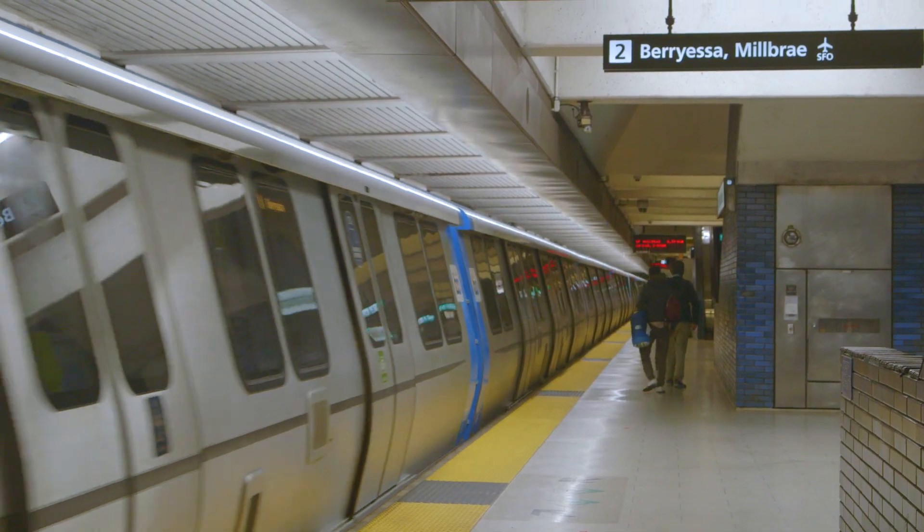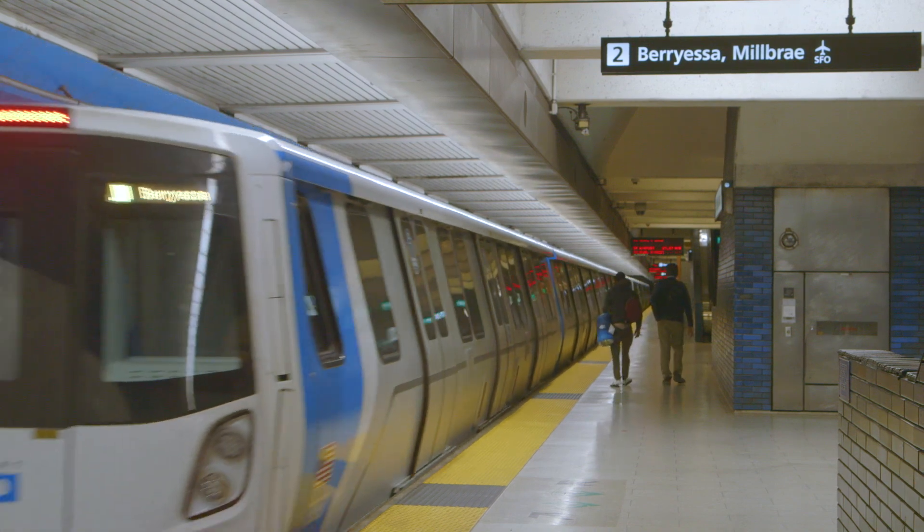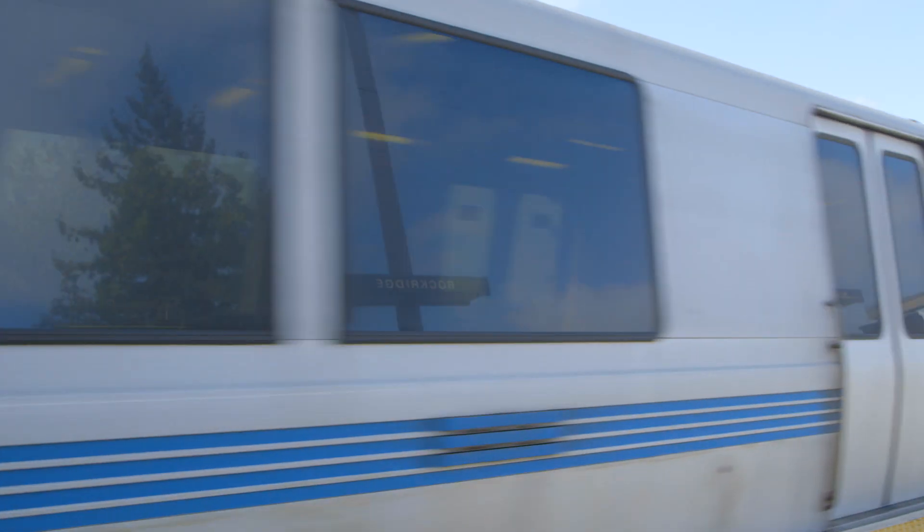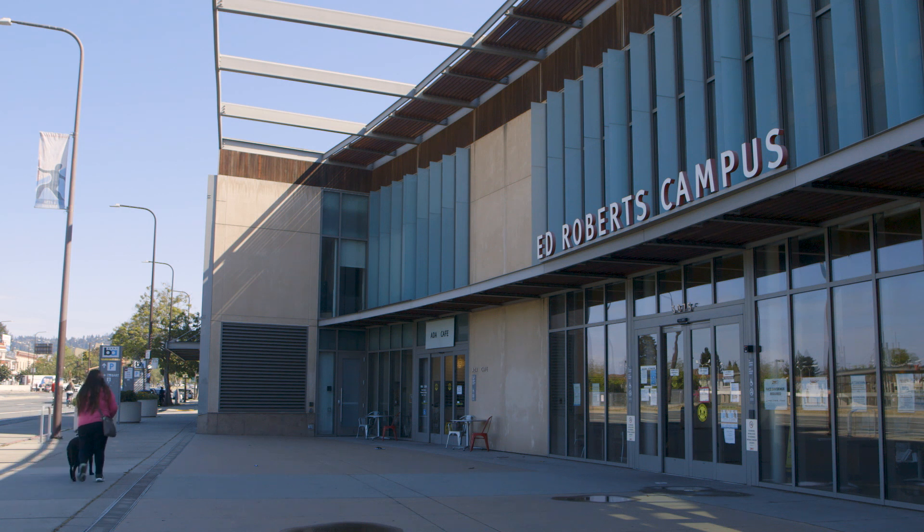In this video, we're going to explain the basics of how to ride BART if you are blind or visually impaired. We'll be following Daisy, who is blind, and her service dog on their BART ride. She starts her journey at Ed Roberts' Campus in Berkeley, located just above the Ashby BART station.